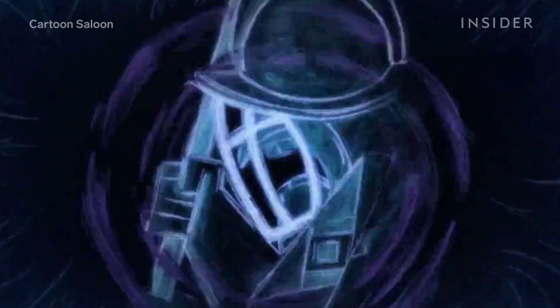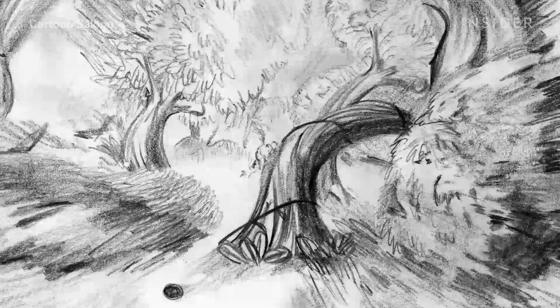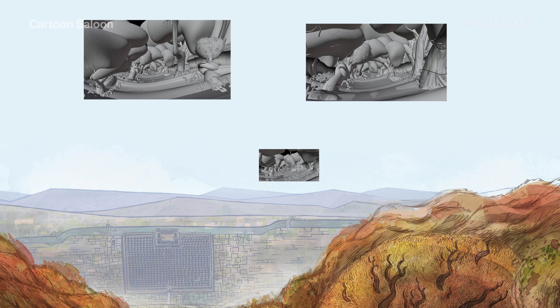Evan quickly realized they would need a more dynamic camera, because the wolf wouldn't just be walking forward — it would also be jumping, looking around, and even bobbing its head as it panted and breathed. That helps you feel like you're actually in the head of the character. So the team experimented with virtual reality using the Oculus Rift headset. They drew and built a 3D forest in VR with a sculpting program called Medium.